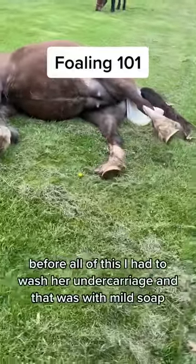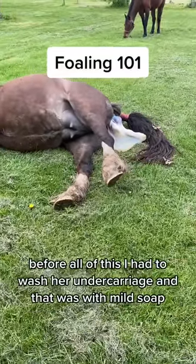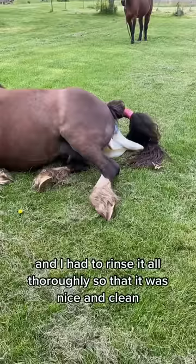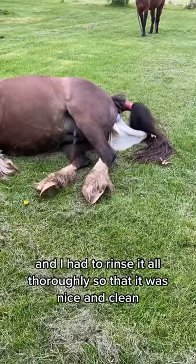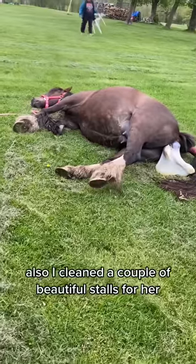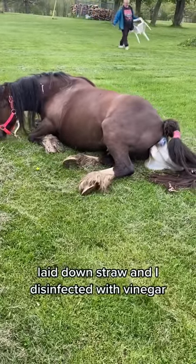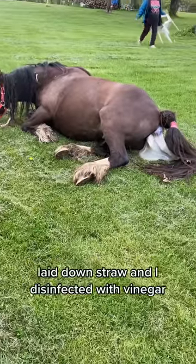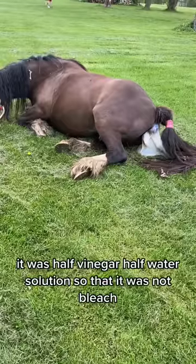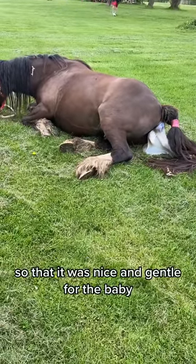Before all of this, I had to wash her undercarriage with mild soap and rinse it all thoroughly so that it was nice and clean. I cleaned a couple of beautiful stalls for her, laid down straw, and disinfected with a half vinegar, half water solution — not bleach — so that it was nice and gentle for the baby.